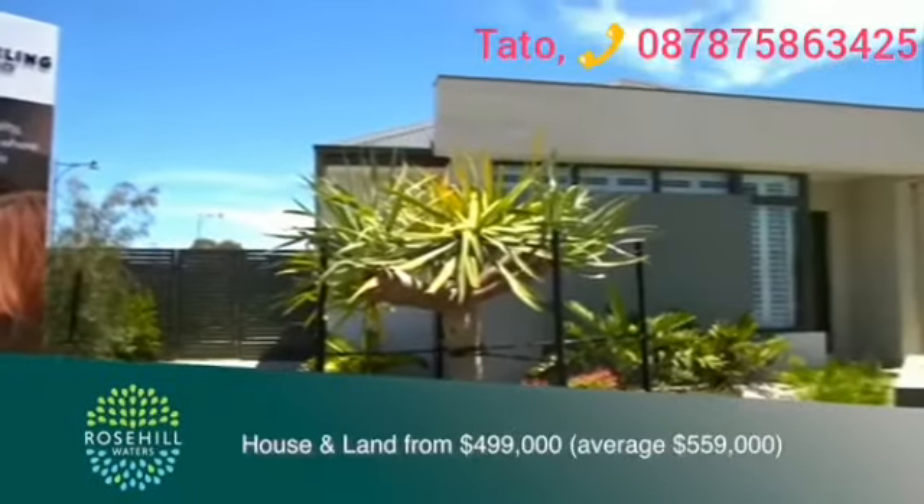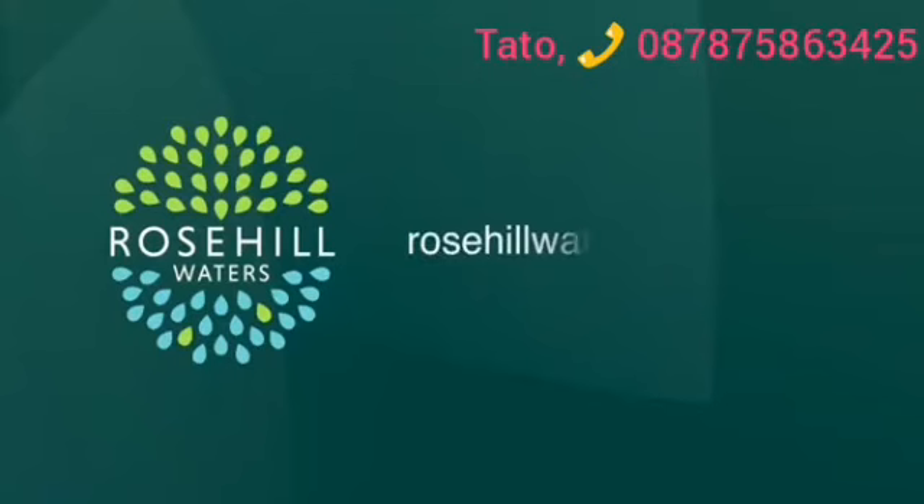House and land packages start from $499,000. Visit rosehillwaters.com.au.